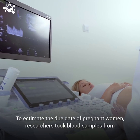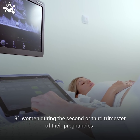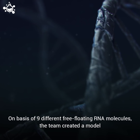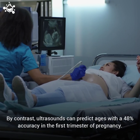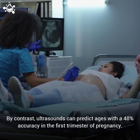To estimate the due date of pregnant women, researchers took blood samples from 31 women during the second or third trimester of their pregnancies. On the basis of nine different free-floating RNA molecules, the team created a model which predicted the correct gestational age 45% of the time. By contrast, ultrasounds can predict ages with a 48% accuracy in the first trimester of pregnancy.